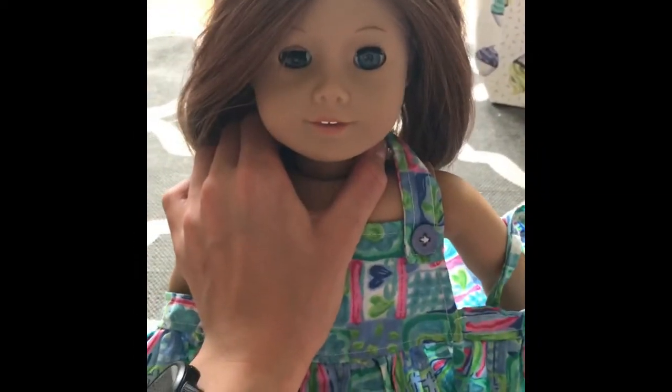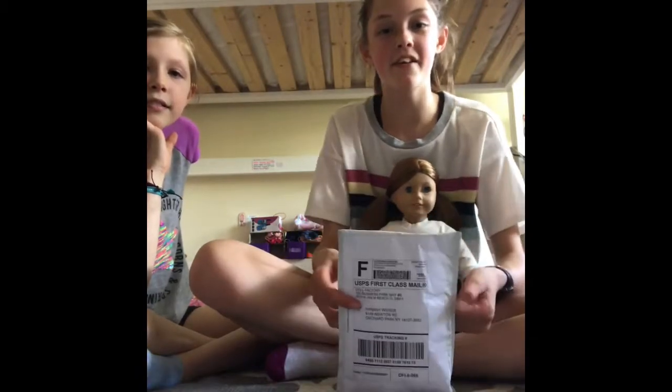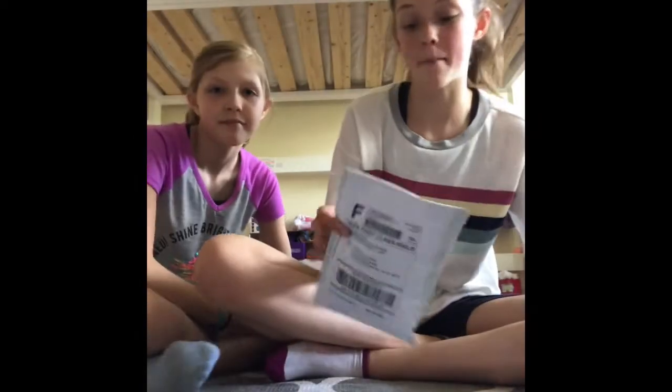So that is my American Girl doll, Rylan. Rylan, welcome to the family. So the first thing that I ordered on Amazon for my doll just came, and I'm going to open it for you guys.